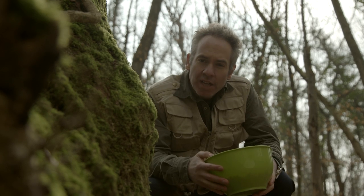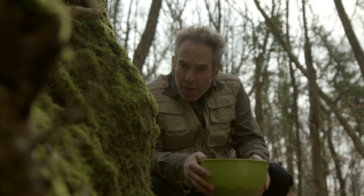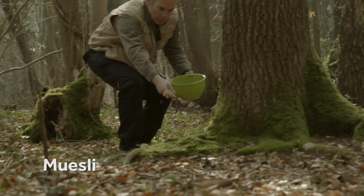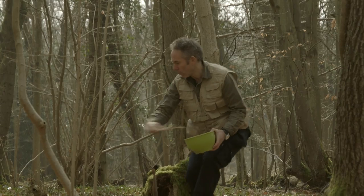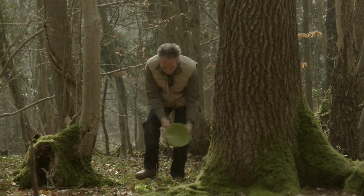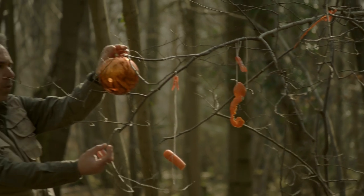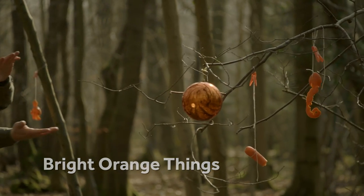The Gruffalo has a varied diet, ranging from roasted fox to scrambled snake, but research also shows he has a soft spot for muesli. Sprinkle some in the undergrowth to increase the chances of a visit, but easy does it — the last thing you want is an overexcited Gruffalo on your hands. You might also want to hang something from the trees; the Gruffalo loves things that are bright and orange, so see what you can find that might appeal to him.